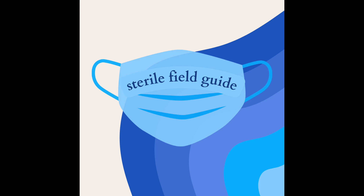Hello, friends, and welcome to Sterile Field Guide, a podcast dedicated to medical student general surgical education. I'm Alex, and I'll be your guide. Welcome to episode 12. In this episode, we are going to jump right back into clinical stuff, continuing on speaking about trauma.